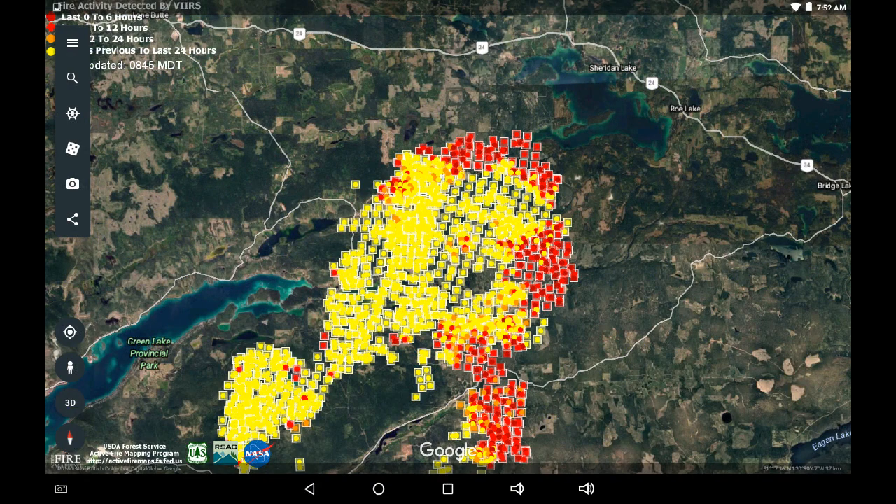Let's take a look at the infrared for this morning. This came in at quarter to eight and we are seeing updated infrared. If you look to the northeast — that's the upper right hand portion of your screen — we see Sheridan Lake and new six-hour hotspots encroaching upon the southwest shore.